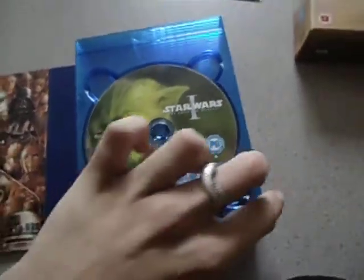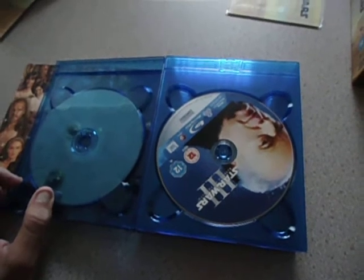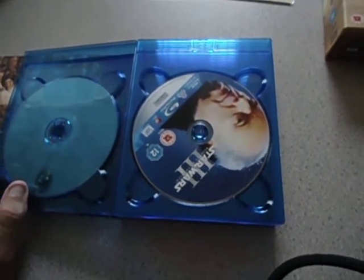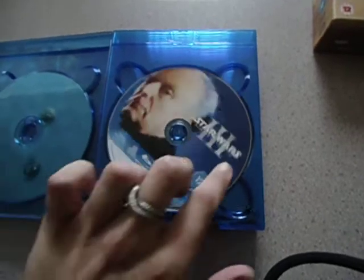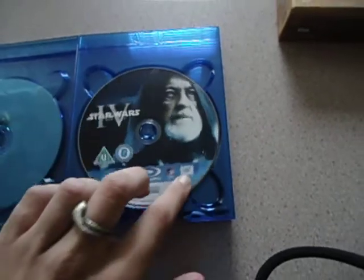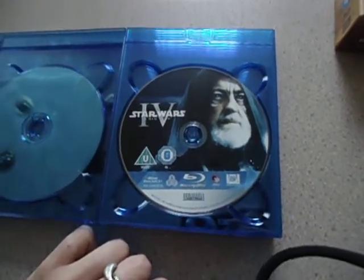Episode 1 is Yoda. Episode 2 is Count Dooku. Even though there are different versions — I think the UK and the US have different artwork — it depends on which set you get, and the artwork is different on the case and on the disc as well. Episode 3 you have Senator Palpatine or Darth Sidious. Episode 4, A New Hope, you have Obi-Wan Kenobi, or Old Ben Kenobi — personal preference, I suppose.